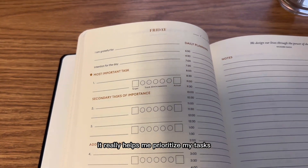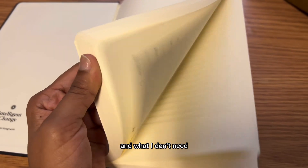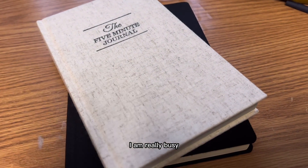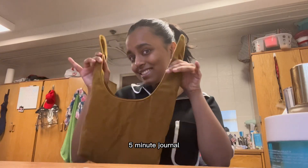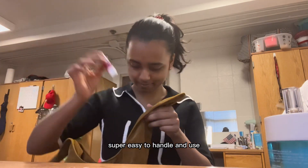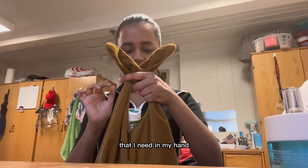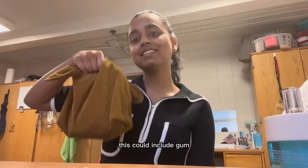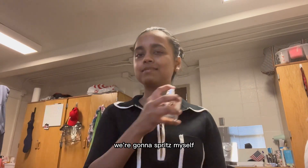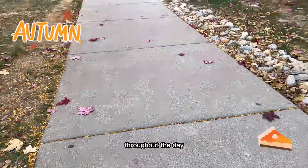The Productivity Planner helps me prioritize my tasks and lets me know what I need to finish, what's pending, and what I don't need to prioritize. Doing this every day really helps me — especially as a college student taking 18 credits. We pack my bag, which is super easy to handle. I keep my lanyard, lip balm, and any essentials I need in hand. I also spritz myself with some Guess perfume to keep myself fresh throughout the day.